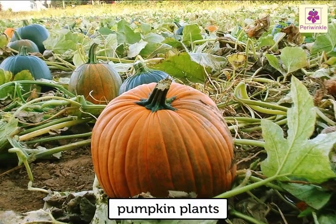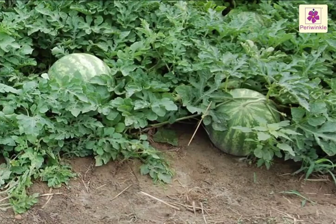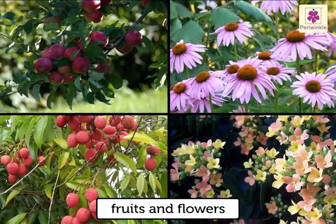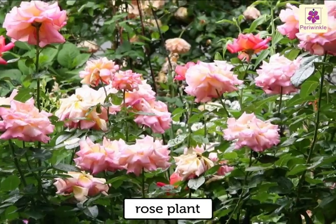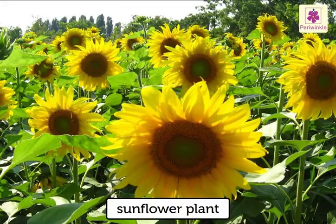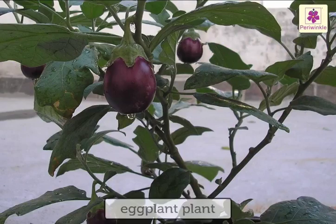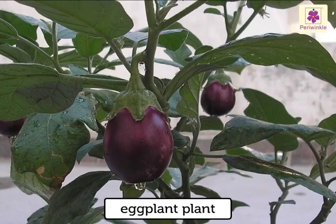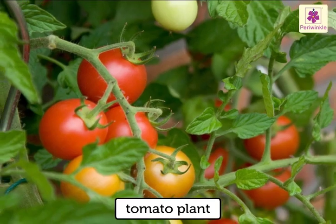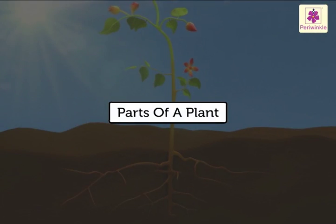Plants of pumpkin and watermelon are examples of creepers. Most plants have fruits and flowers. Rose plant, lily plant and sunflower plant are examples of flowering plants. Eggplant, cucumber plant and tomato plant are examples of plants with fruits.